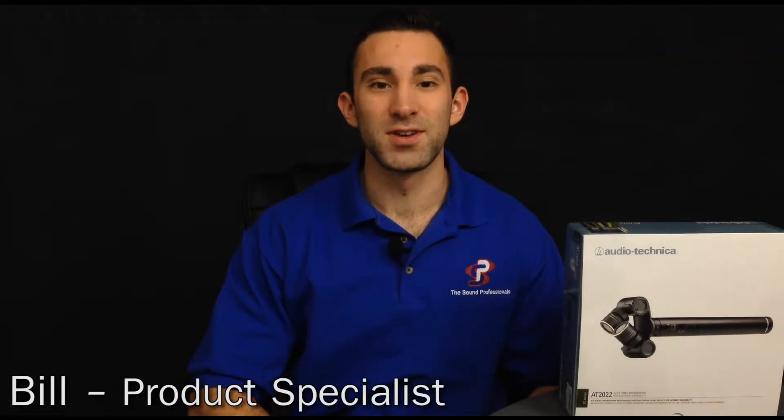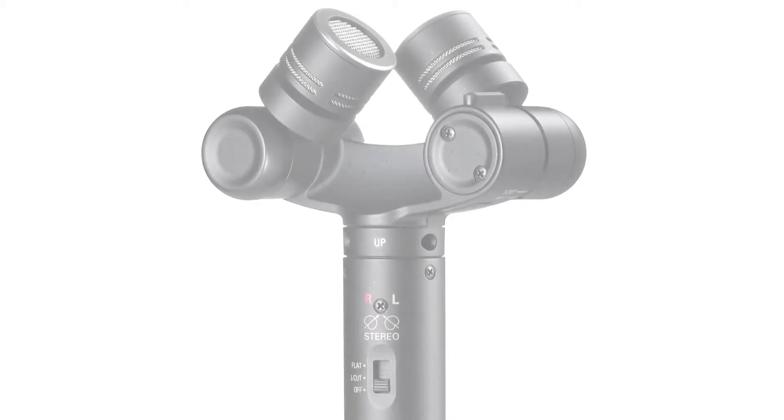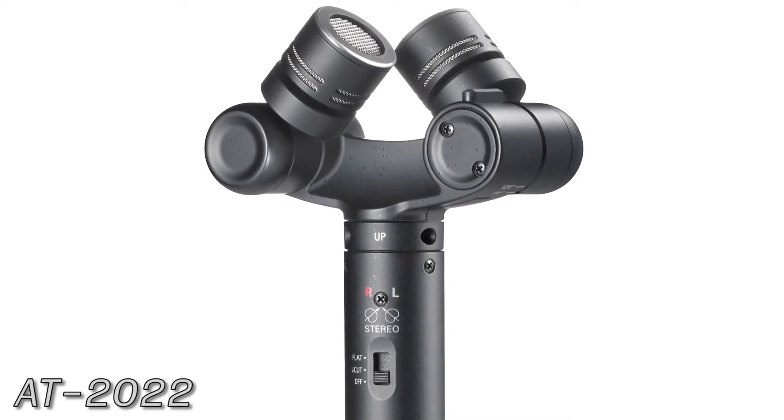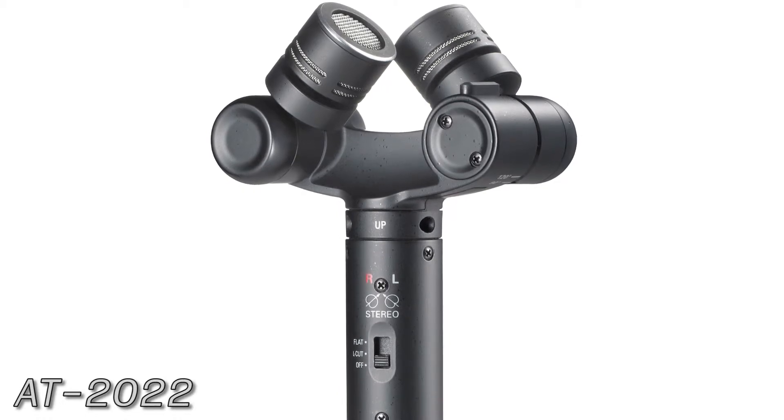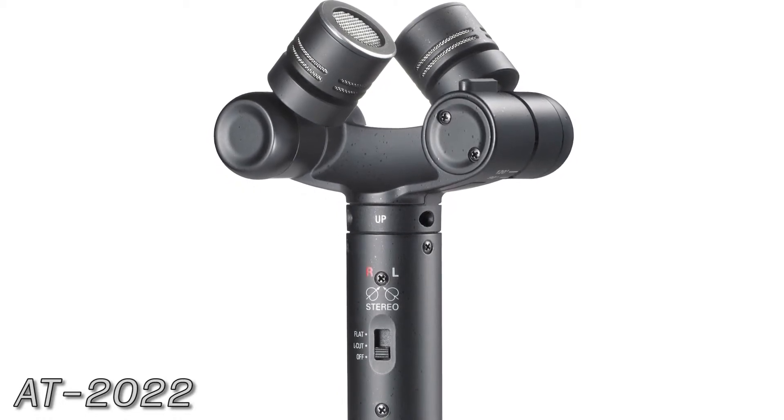Hey folks, Bill from The Sound Professionals here to tell you about the AT2022 Stereo Mic from Audio-Technica. Its XY stereo design makes it the perfect choice for recording music, outdoor sequences, and generally for when you want a genuine live quality playback.